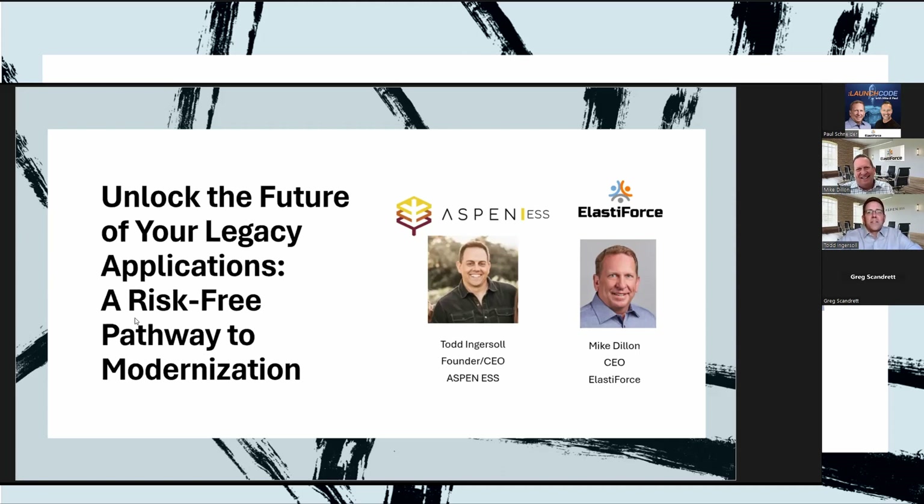I'm joined today by Mike Dylan, aka Super Mike, of ElastiForce. Mike: I've worked in the higher education industry for over 30 years. Todd mentioned seven decades in the space — I almost feel like it's seven decades. I started out as a practitioner at UCLA and UC Berkeley as a software developer, then a consultant.